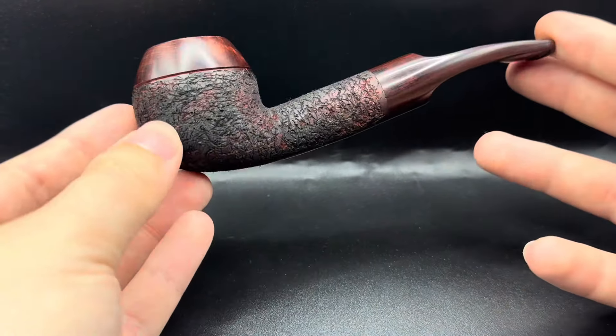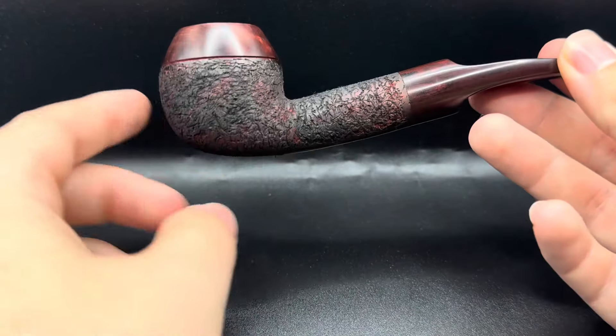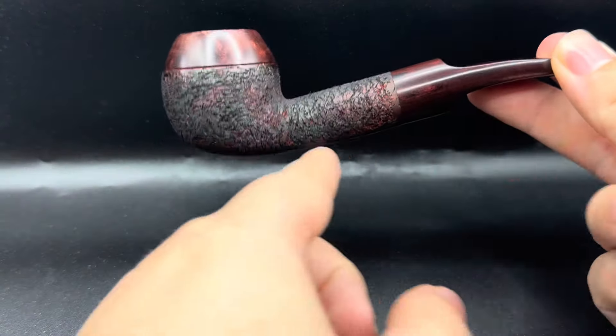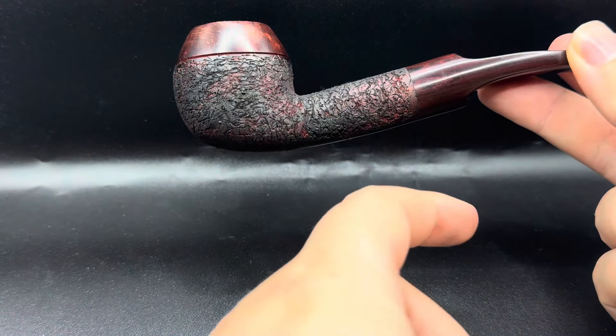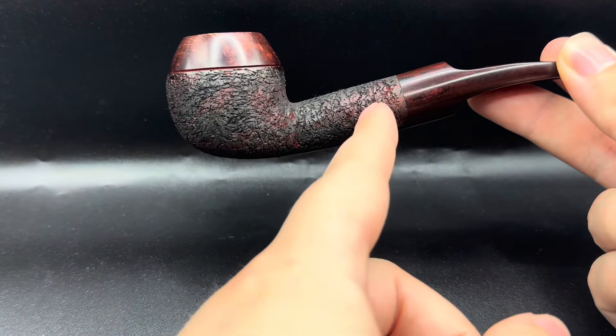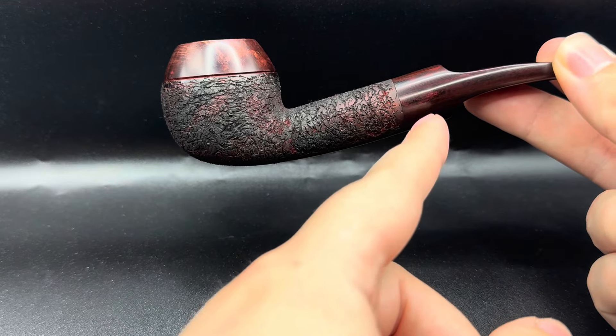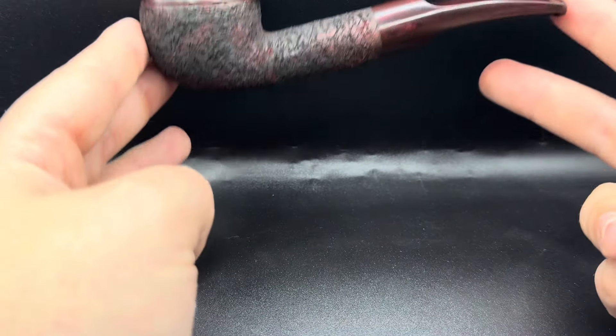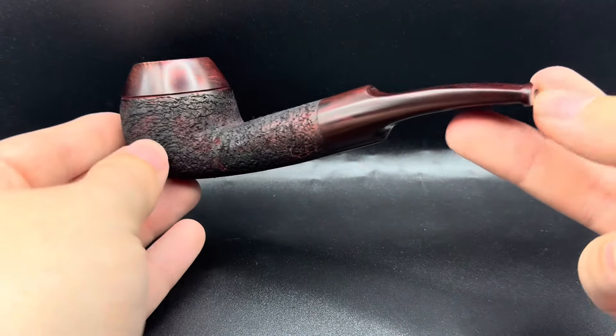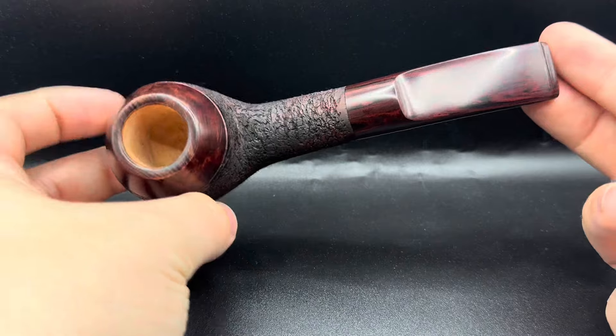I haven't done one of these pipes for quite a while — these kind of elongated shanked Rhodesians. In a more classic Rhodesian the shank would maybe end closer to the bowl and then the stem. But I like to give this a little bit more of an edge; it creates more of a flow to the pipe which I really enjoy.